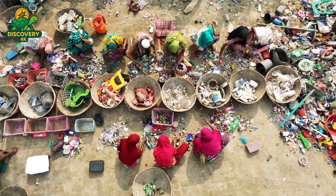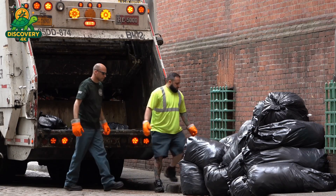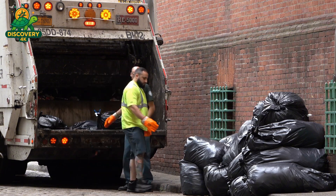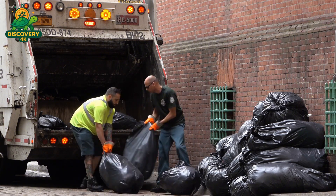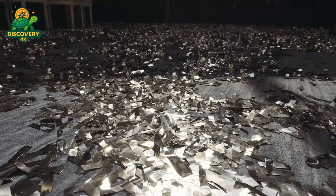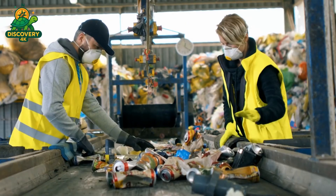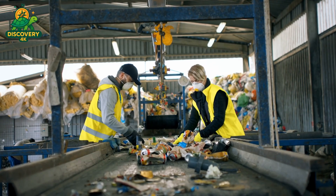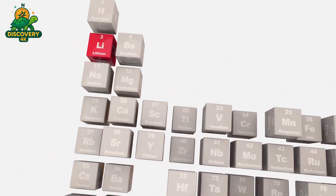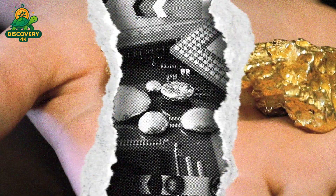Our journey begins at a centralized e-waste collection hub, where discarded electronics from around the country are gathered. From urban drop-off programs and corporate tech recycling to bulk shipments from phone retailers, the waste arrives in containers stacked high with smartphones, tablets, and other compact electronic devices. Each of these devices contains minute quantities of precious metals, but first they must be sorted. Workers at the sorting facility wear protective gear and begin the initial separation process. The outer plastic casings are removed, and lithium batteries are extracted to be handled separately, due to fire and explosion risks.